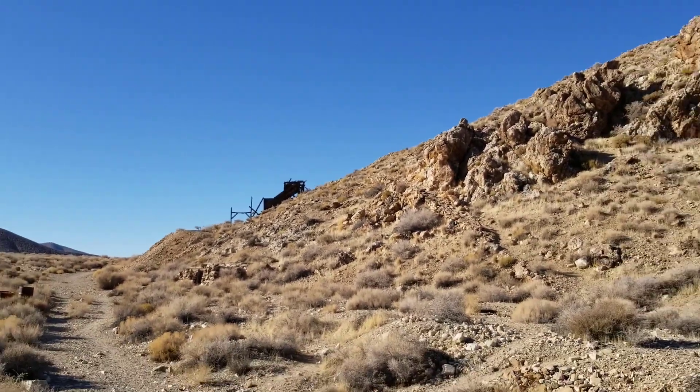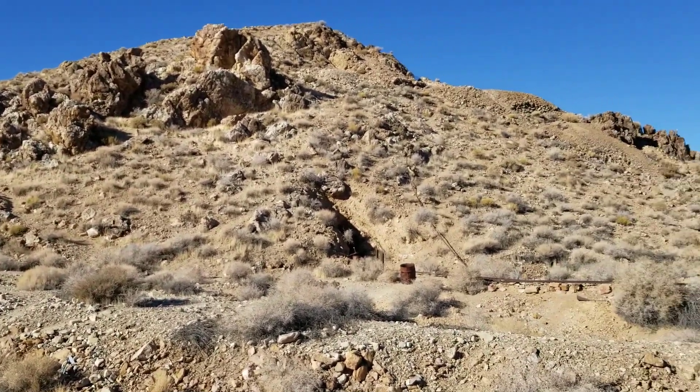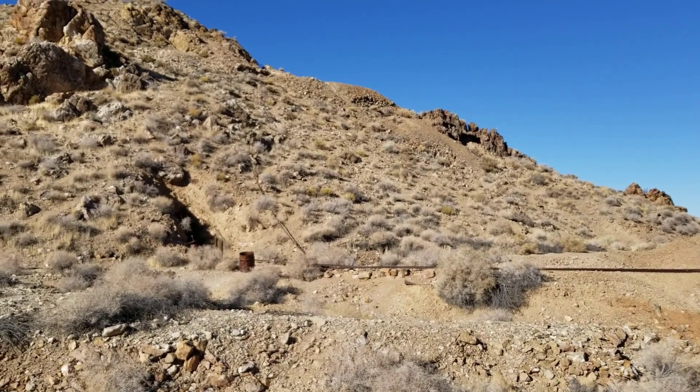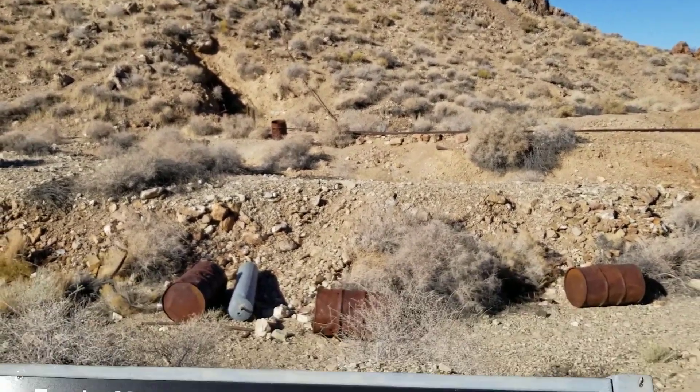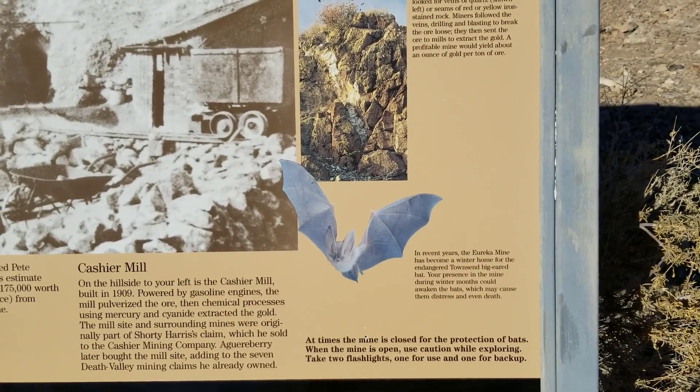A profitable mine would yield about an ounce of gold per ton of ore. In recent years, the Eureka Mine has become a winter home for the endangered Townsend Big-Eared Bat.